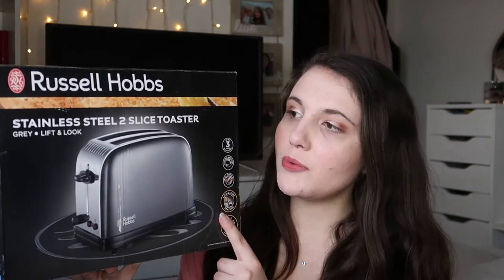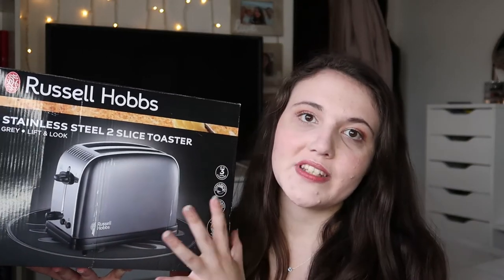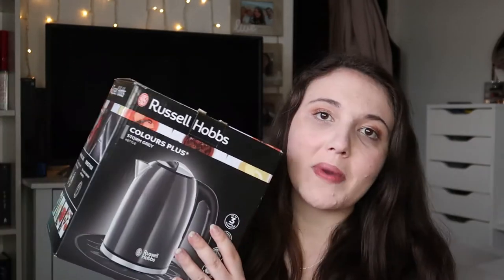Finding gray appliances was actually a lot more difficult than I was expecting it to be, but I did manage to do it. I ended up going through three toasters before I found the one I wanted. I went for this Russell Hobbs toaster — it's just a two-slice toaster with a stainless steel rim and a gray side, which obviously matches the microwave. This was £28 from Dunelm.